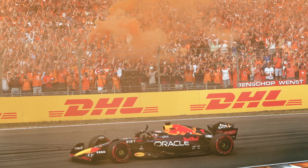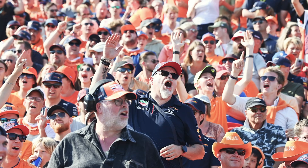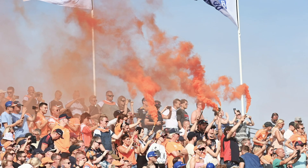One thing aside from your performance — you've had incredible achievements, but the fandom that you have, the sea of orange that follows you around the world, must be super special. Especially my home Grand Prix, but you see it on a lot of tracks. There's a lot of orange around and the support has been great, growing over the years. When you get to Zandvoort, that whole weekend, that atmosphere is very special.